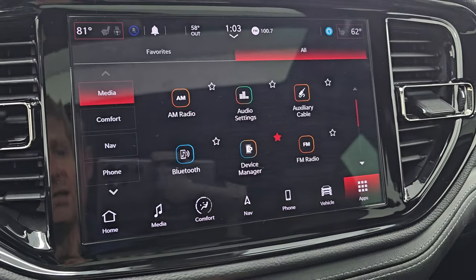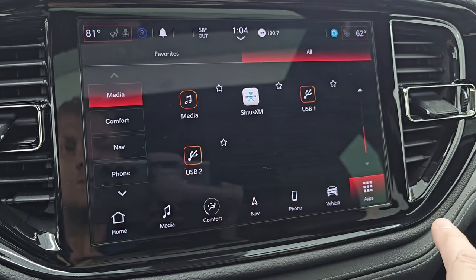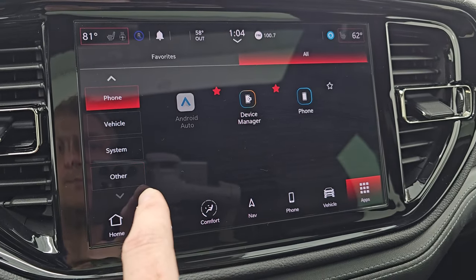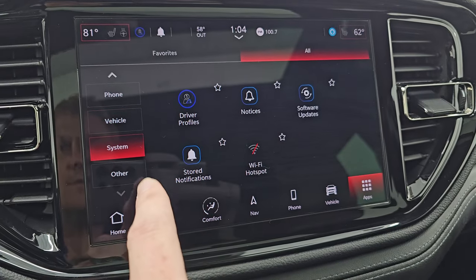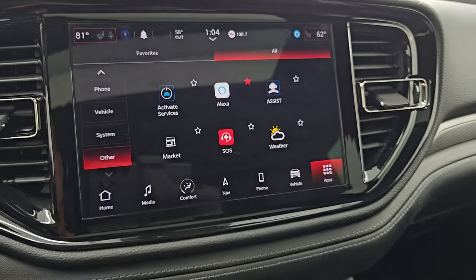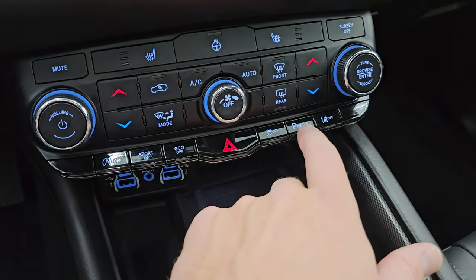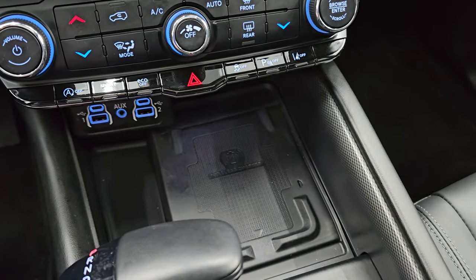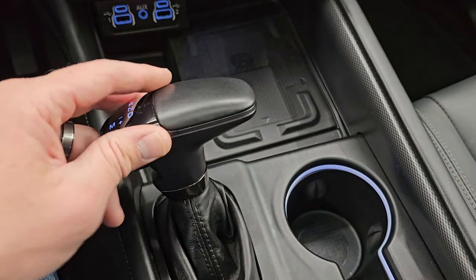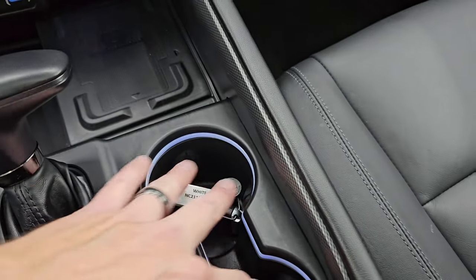You have all your different apps here — media, comfort, nav, phone — and it does have Android Auto and Apple CarPlay, which I believe are wireless on the Uconnect 5 system. Down here are your more tactile volume, tuning, and climate controls. You get start-stop capabilities, sport mode, eco mode, hazard lights, stability control, parking sensors, and lane departure warning. Down here there are two USBs, two USB-Cs, an AUX jack, and a wireless cell phone charge pad. Eight-speed automatic transmission with the mechanical shifter, keyless entry with remote start, and illuminated cup holders.